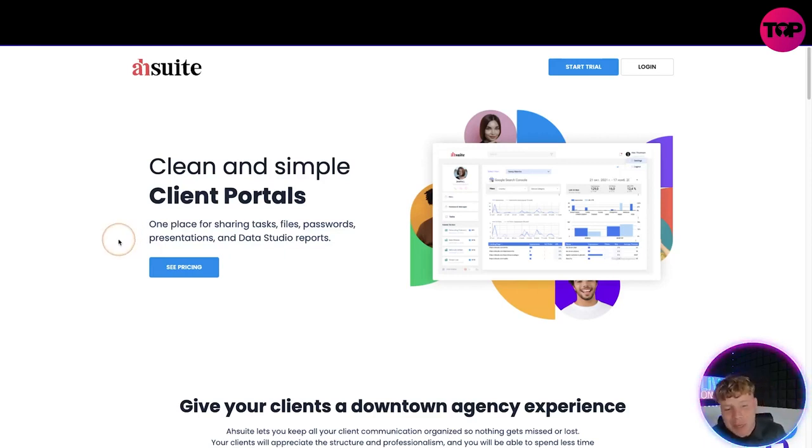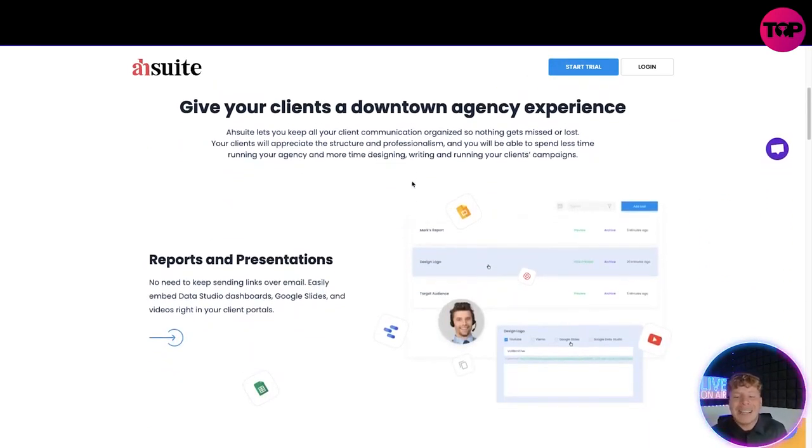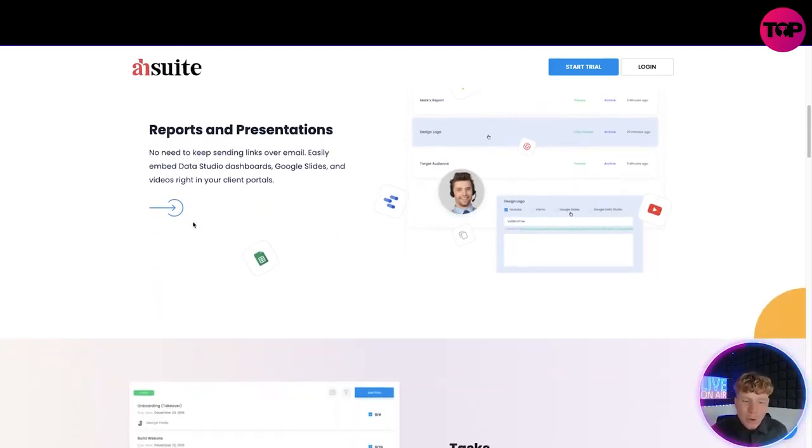It handles sharing tasks, files, passwords, presentations, and Data Studio reports. You can get a free trial, but I'm going to show you why the link down below gets you better than just a month's free trial. It gives your clients a downtown agency experience and lets you keep all your communication organized so nothing gets missed or lost. Clients will appreciate the structure and professionalism.